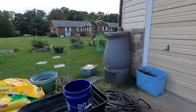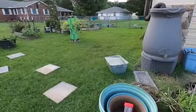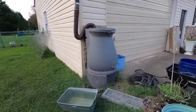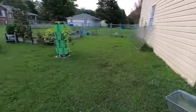Before it rained, that galvanized tub was empty because I had used it to water. After the rain, it's pretty much full. The rain barrel is also full and overflowing when it rains.